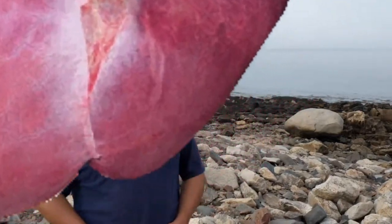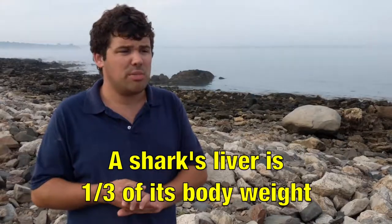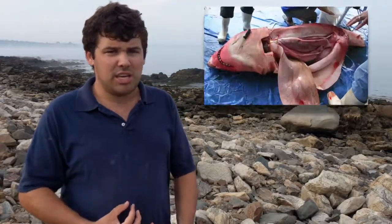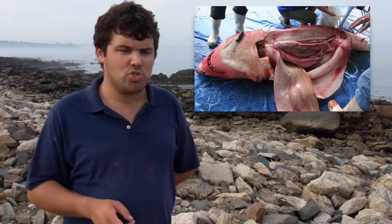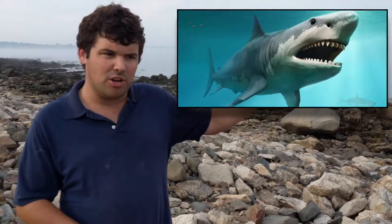A shark's muscle mass is 90% of its body weight and its liver is a third of its body weight — the largest organ in its body. That means a 120-ton Megalodon had 108 tons of muscle and a 40-ton liver. For comparison, human muscle mass is only half our body weight and our liver is only 4% — so the average 200-pound man has 100 pounds of muscle and an 8-pound liver. A shark's stomach is a fifth of its body length, meaning a 120-foot Megalodon had a 24-foot-long stomach.